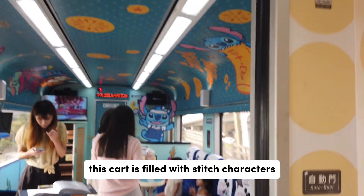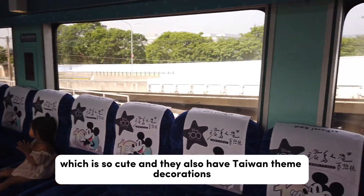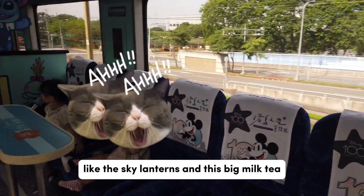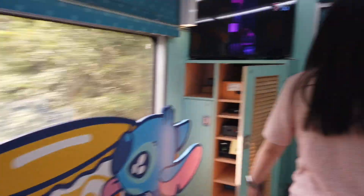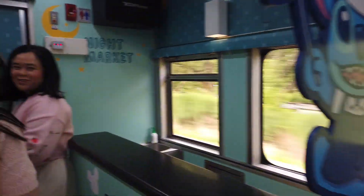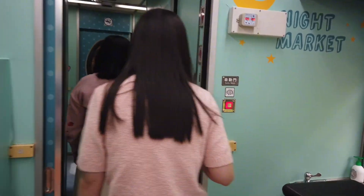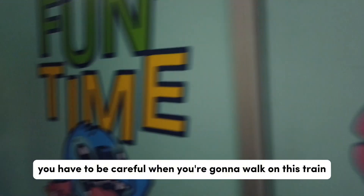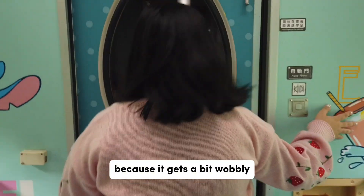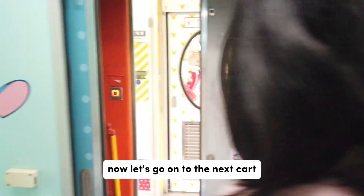This cart is filled with Stitch characters, which is so cute, and they also have Taiwan-themed decorations like sky lanterns and a big milk tea. Did you see the hidden Mickey? Over here is also the toilet. You have to be careful when walking on the train because it gets a bit wobbly — just keep your balance and you'll be fine. Now let's go on to the next cart!